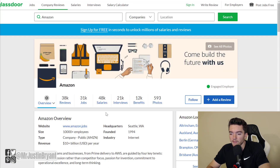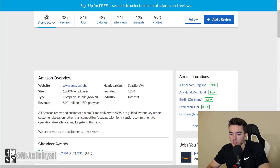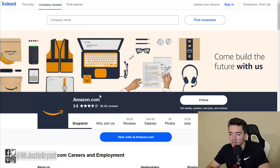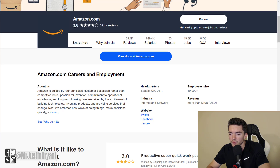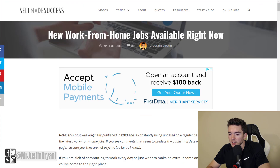If you're wondering whether Amazon is a good place to work, they have a 3.8 out of 5 star rating on Glassdoor with over 38,000 reviews, and on Indeed.com they have over 39,000 reviews with a 3.6 out of 5 star rating — so very highly rated with lots of jobs to look at. If you want the latest work from home jobs posted in the last month, check the Online Jobs tab at selfmadesuccess.com.